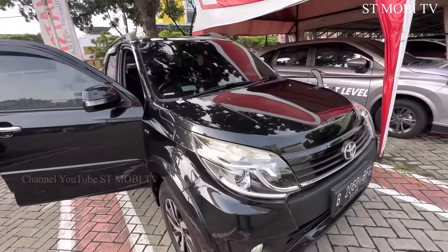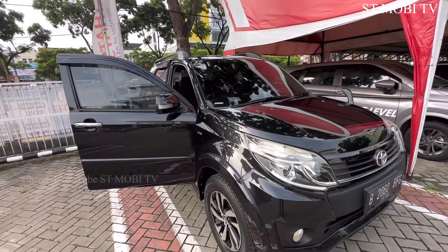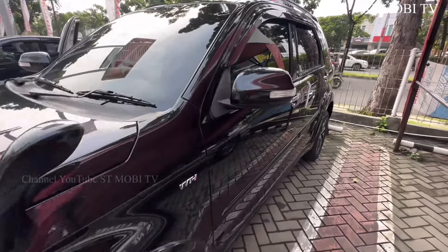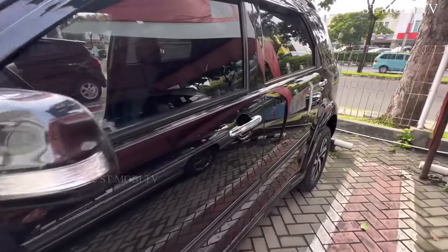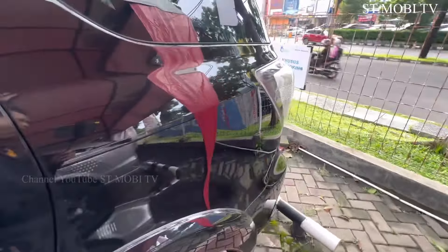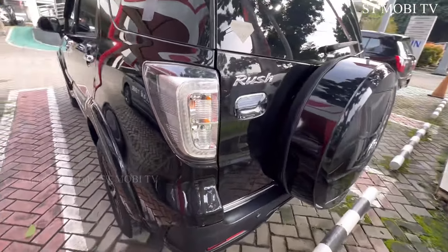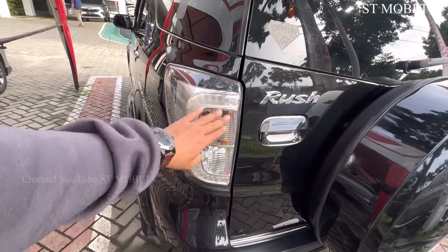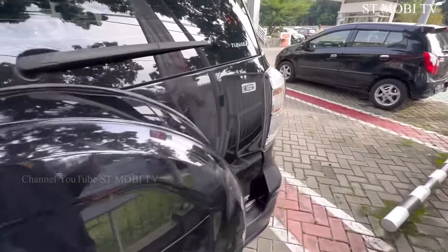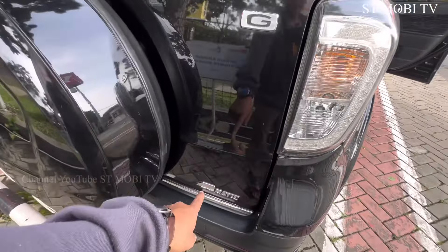Jadi ini adalah stok kita yang ada di Jakarta, tapi nanti juga akan kita bawa ke Solo unitnya. Jadi ini adalah Toyota Rush tipe G Matic, transmisinya Matic 2015. Ini tipenya yang sudah facelift, facelift itu lampu belakang ini sudah model yang LED seperti ini. Kanan-kiri juga sama, modelnya LED seperti ini, tapi ini tipe G, belum TRD ya, ini Matic ya.